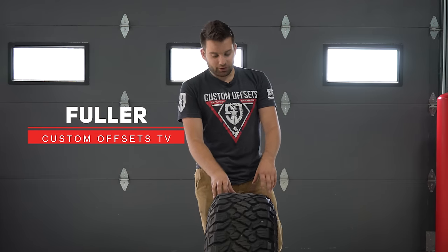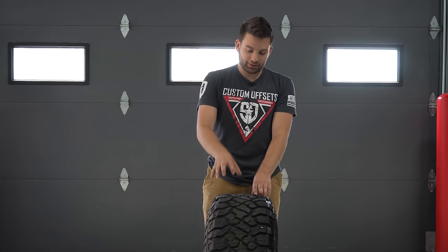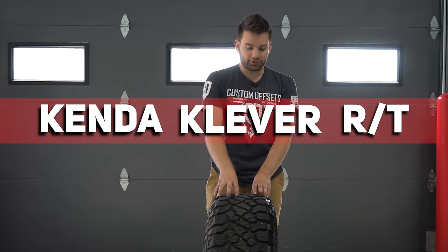What's going on guys, I'm Floor from Custom Offsets, Custom Offsets TV on YouTube. One of the tires that we see a lot of people ask questions about is this new Kenda Cleaver RT.